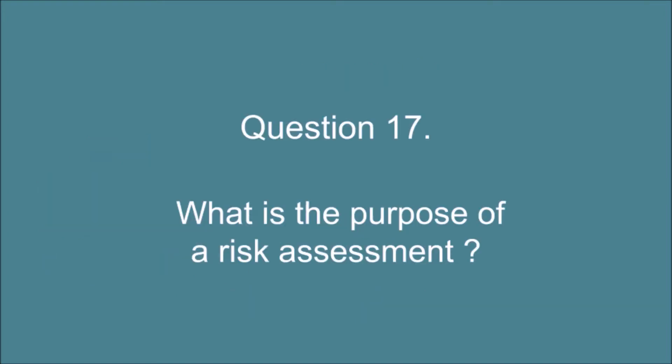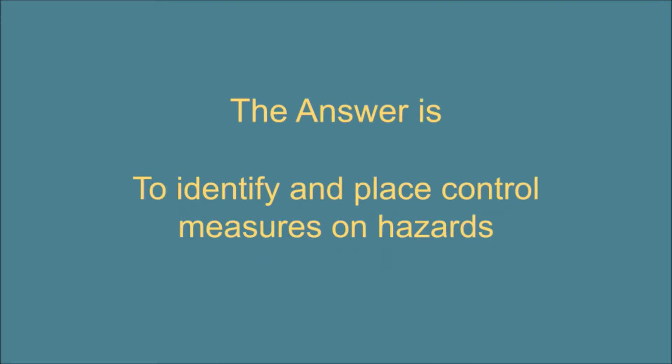Question 17. What is the purpose of a risk assessment? The answer is: to identify and place control measures on hazards.